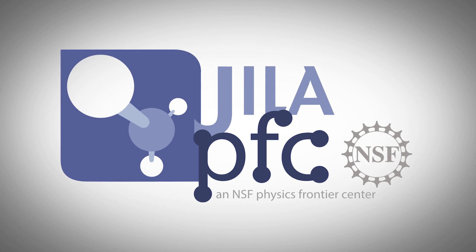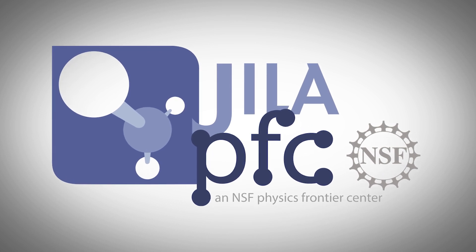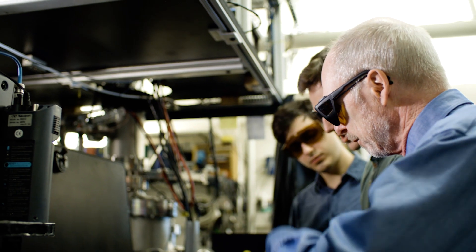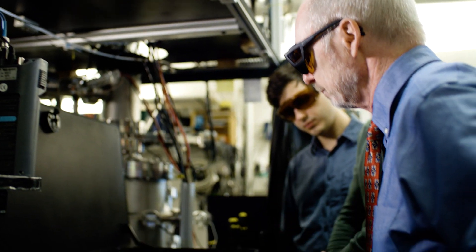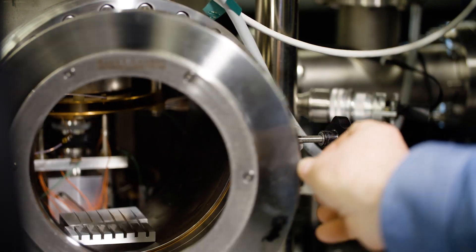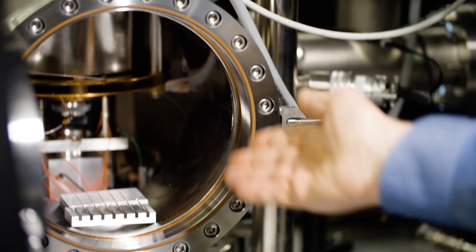The key word in the Physics Frontier Center is 'frontier.' We're looking to solve problems largely in quantum mechanics, largely in the interactions between systems which are just complicated enough to be tractable, but no longer as simple as the problems we used to find challenging 15 years ago.